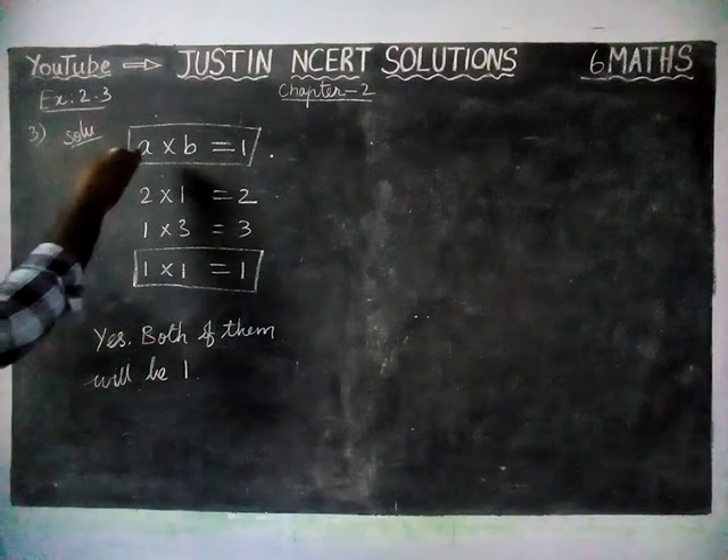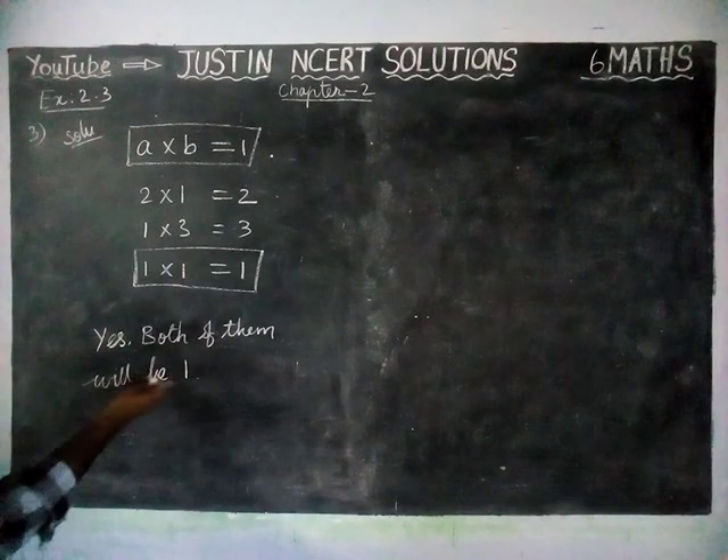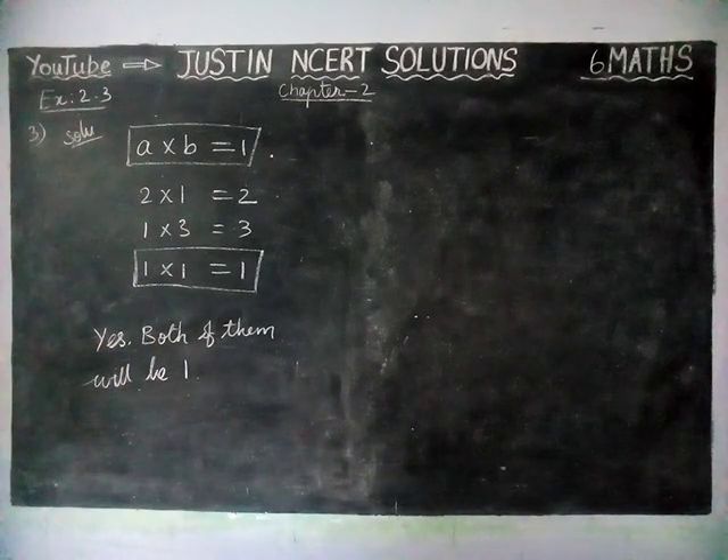We have written the examples and proved that yes, both of them will be 1. If you have any doubts, you can leave them in the comments box. Share it with your friends and subscribe to our channel. Thank you.